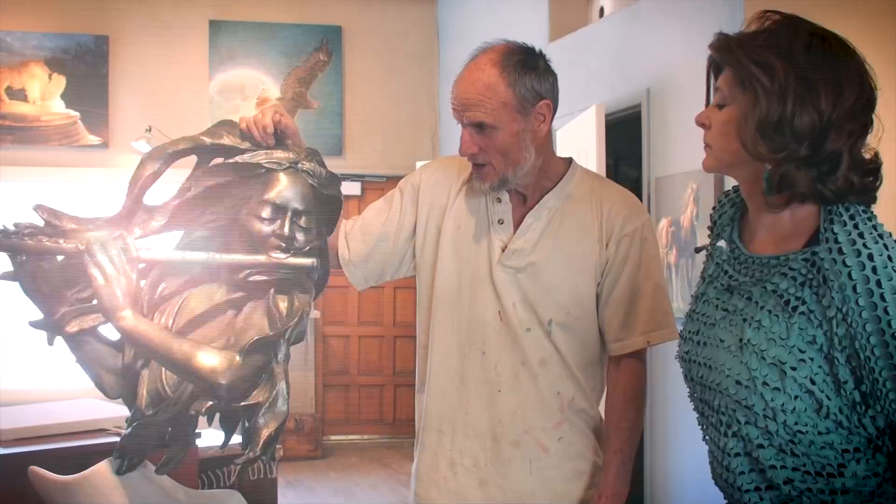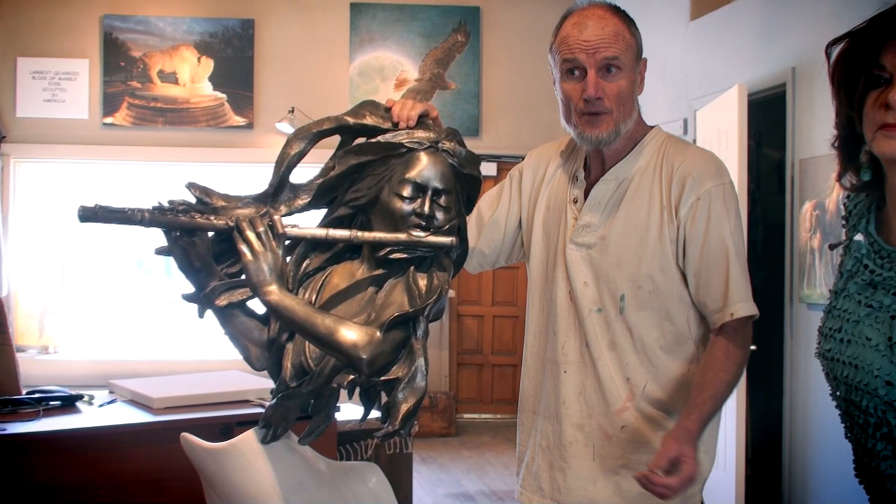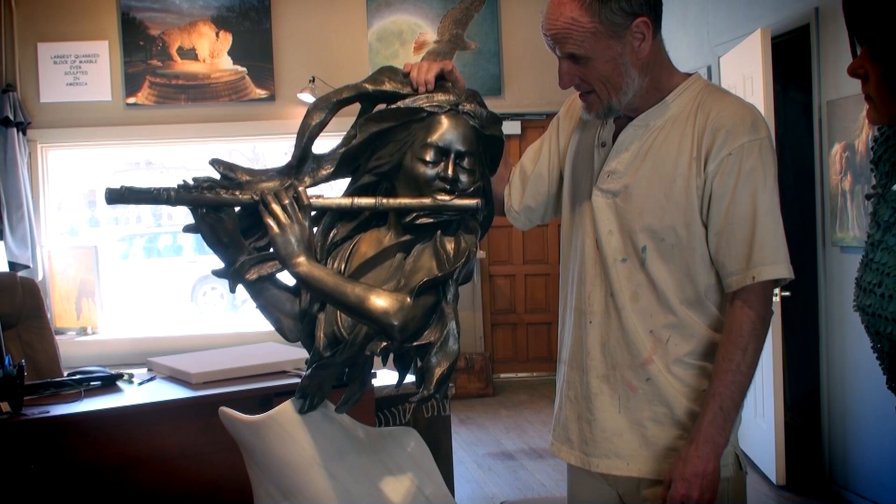This bronze here is actually taken from a marble sculpture six and a half feet tall called the Sweet Flutist. We did the mold on the marble to produce the bronze, and this is just the study of the top portion. The marble sculpture went clear down to the bare toes.